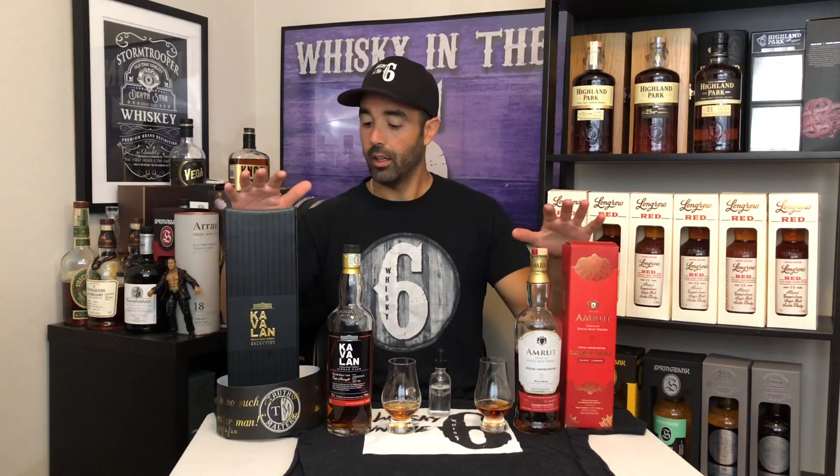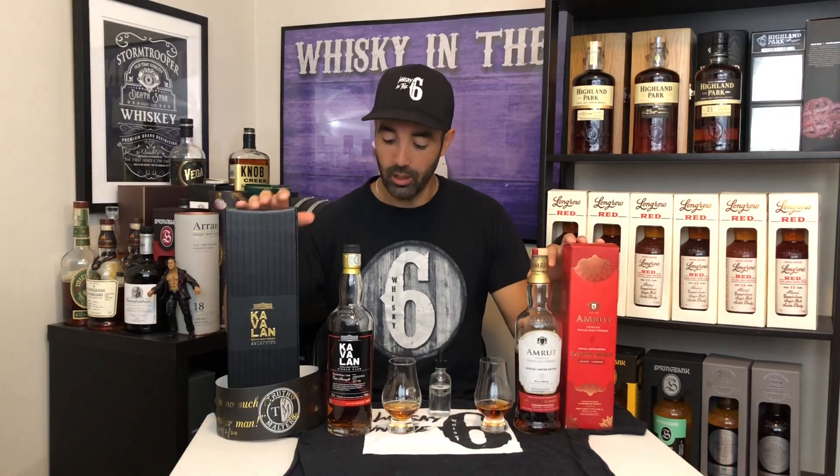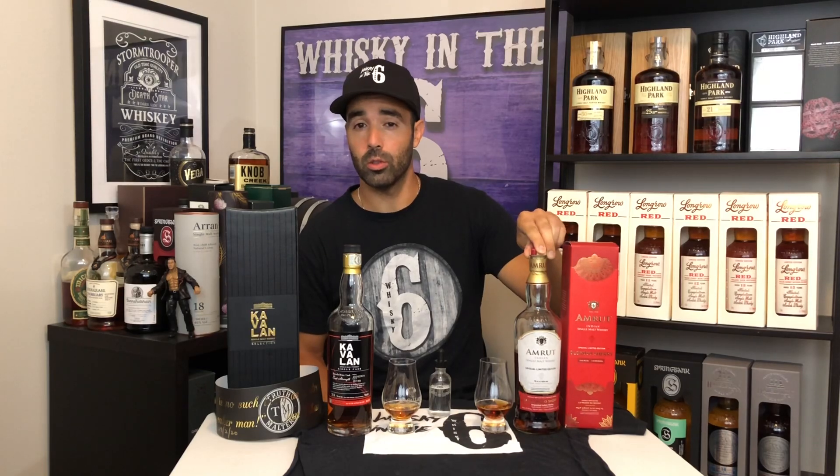What's up everybody? This is Whiskey in the Six. I'm Rob doing a head-to-head combat mode between the Cavallon French wine cask versus the Amaru Oloroso sherry.